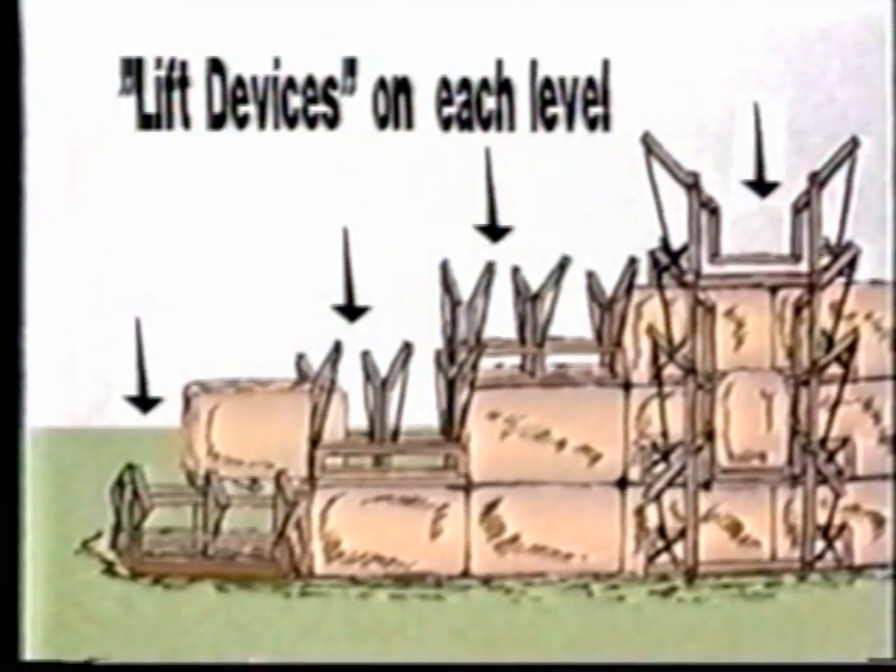Each tier or story had its own set of levers, or it may be that they used the same one which, being easy to carry, they shifted up from stage to stage as soon as its load was dropped into place.